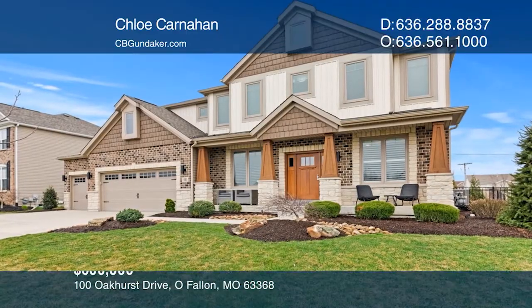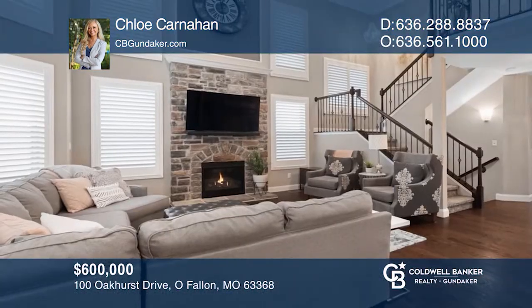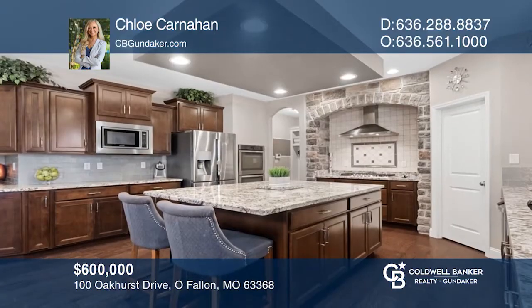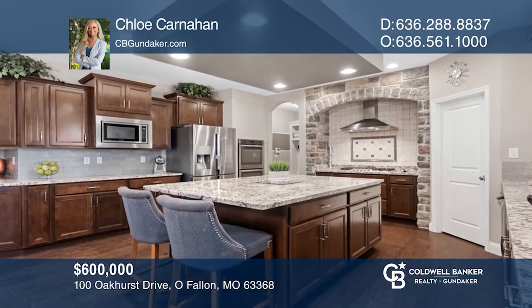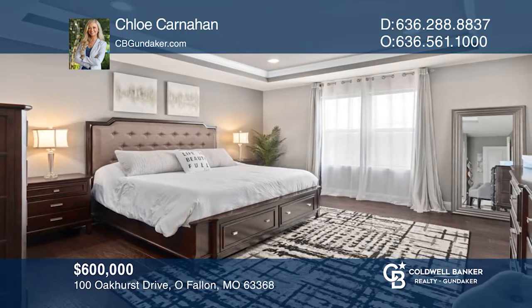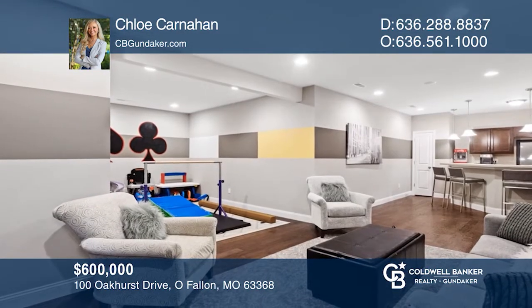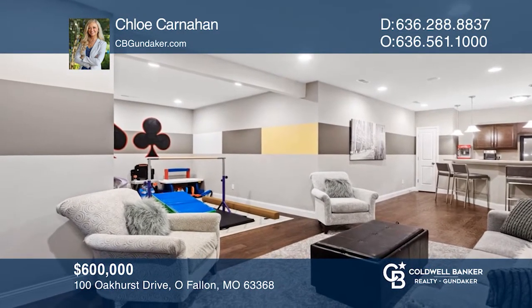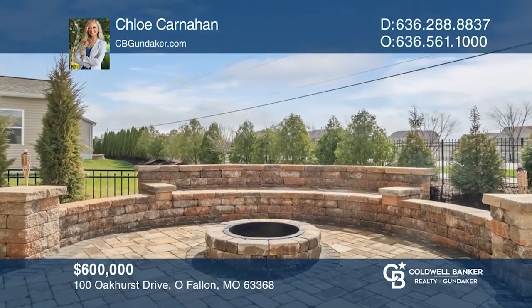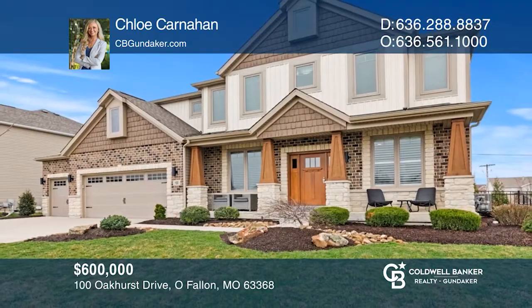Once a display home, this beautiful two-story home is ready for you. 100 Oakhurst sits on a fenced-in lot with beautiful landscaping and a backyard patio for entertaining. The great room boasts towering ceilings, outstanding finishes, and a fireplace. The open kitchen features completely updated appliances, a spacious island, and a custom backsplash. Check out this property for yourself by scheduling a tour with Chloe Carnahan.